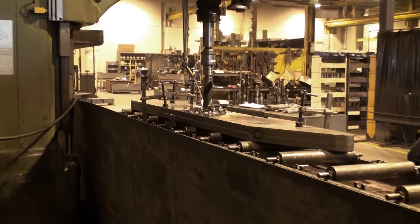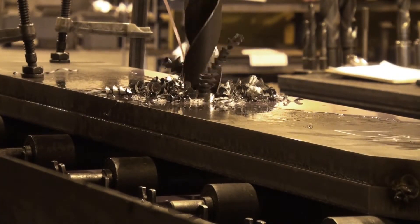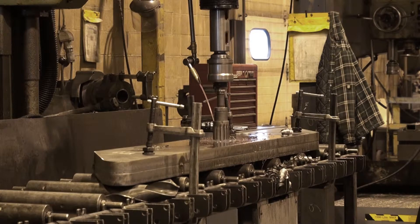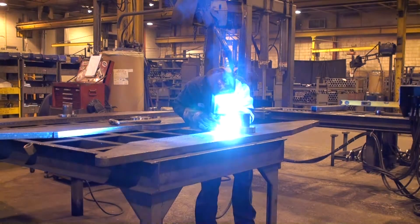Prior to drilling, the leg sets are welded together to assure alignment. After drilling, the legs are reamed for precision pivot pin positioning. At a weld cell, the inner plates are welded into position.